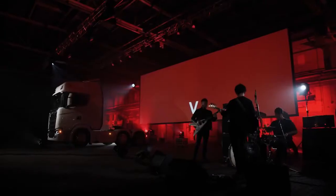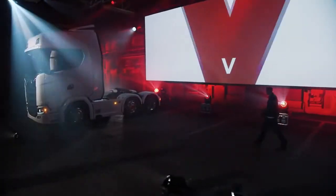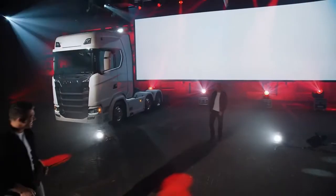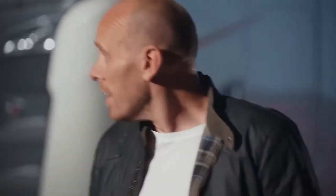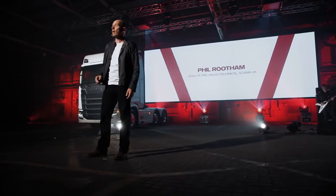Now it's time to talk technical. Let me hand over to the man who leads our engineering team right here in the UK, Phil Rutham, our highly experienced Head of Pre-Sales Technical. The all-new Scania V8 range and the new OptiCruise gearbox have been subjected to substantial updates. Some of the improvements, like the new OptiCruise gearbox, have been in development for over six years, and today we announce the culmination of all that hard work.